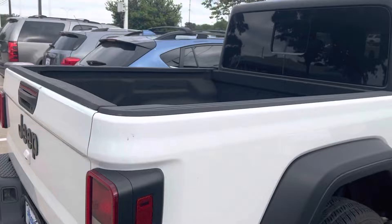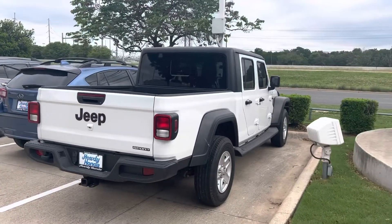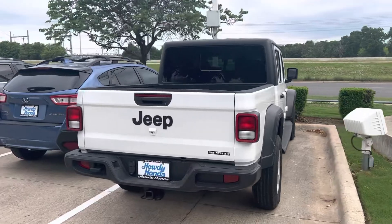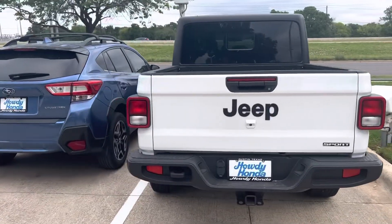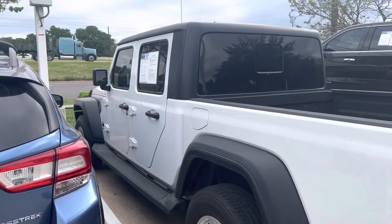This amazing vehicle they came up with here. Got the bed of a truck, still the options of a Jeep. You can take the whole top off, take the doors off — still a Jeep.